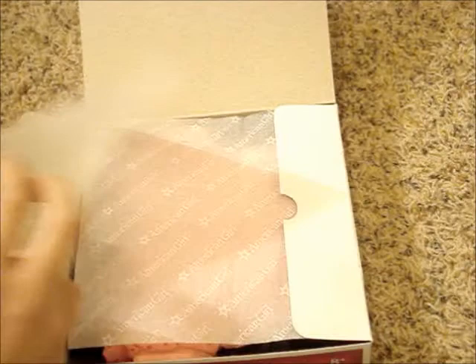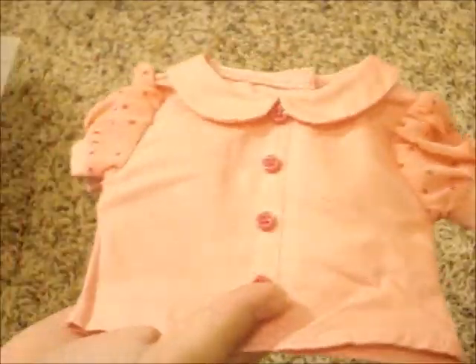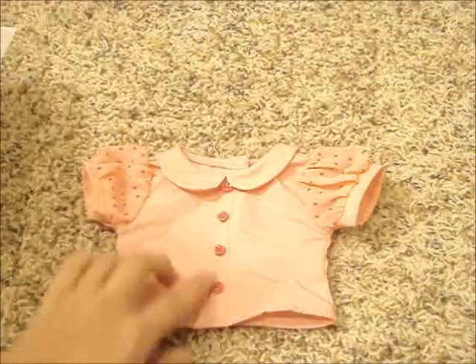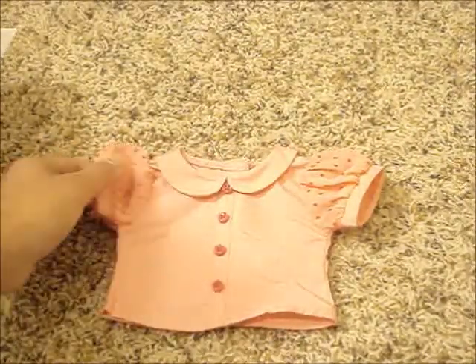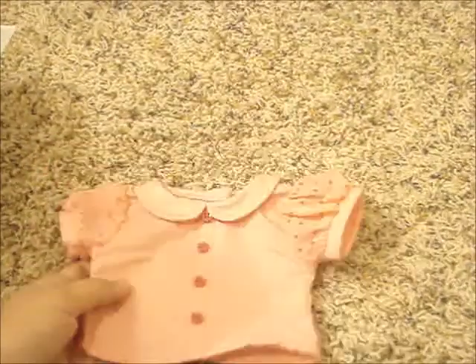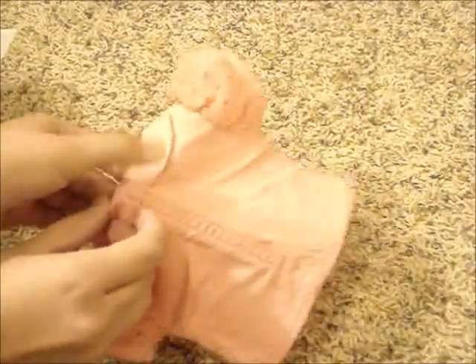First off, you see this really cute shirt — and the camera doesn't even show how pretty it is. It's got four buttons right in the middle, a really cute little collar, and it's kind of see-through — it's like a sheer material. It's all pink and it's got Velcro in the back.